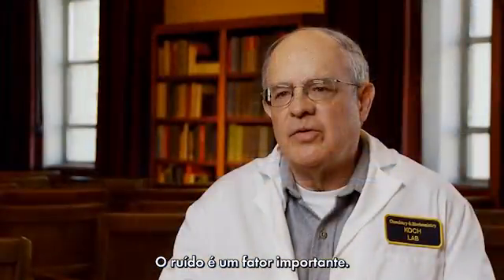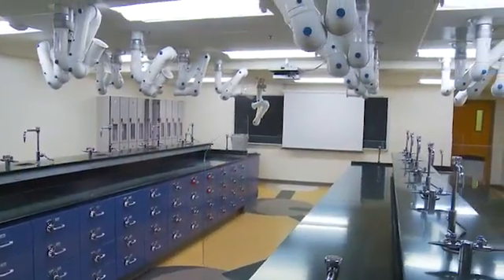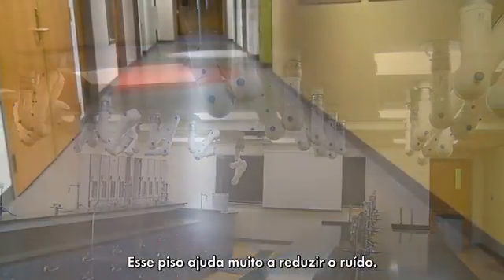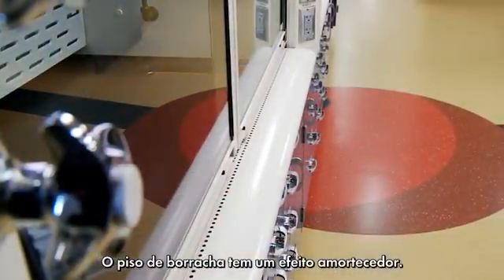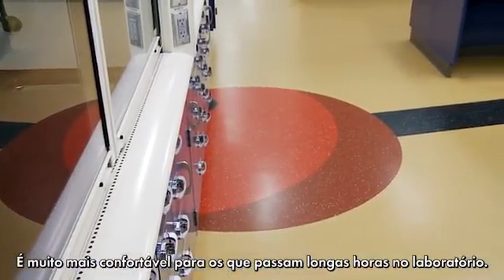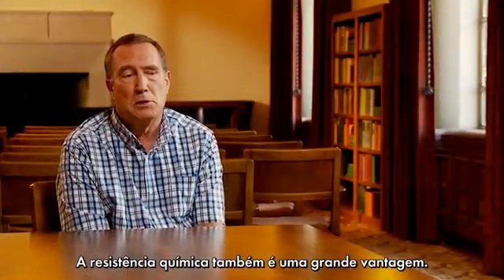Noise in the lab is an important factor because we have all these fume hoods which do create a fair amount of background noise. This product really helps with the sound acoustics issues. I think it helps also with fatigue — having that rubber flooring actually gives that added cushion. It's much more comfortable for users during long periods of lab use, and the chemical resistance obviously is a big plus.